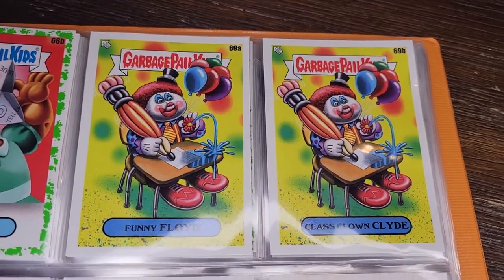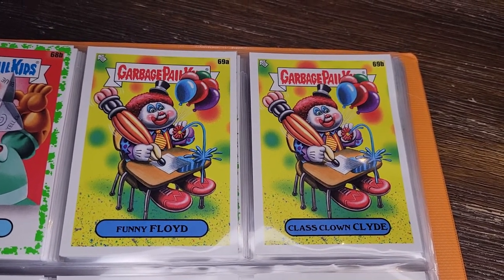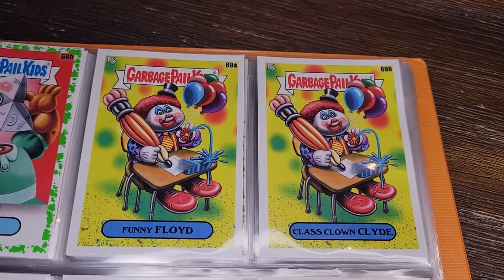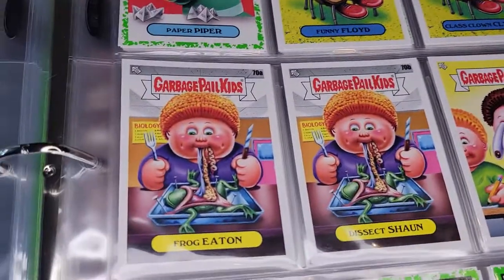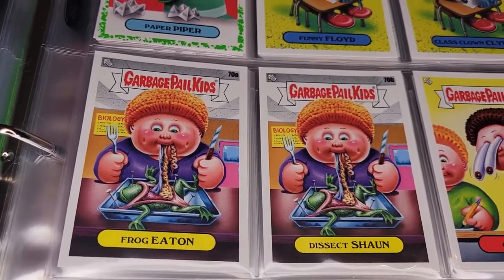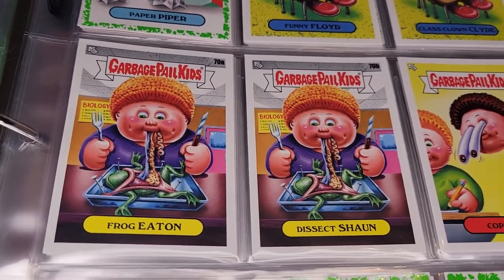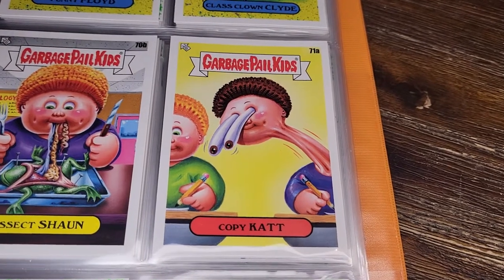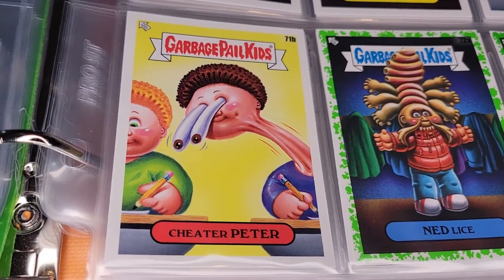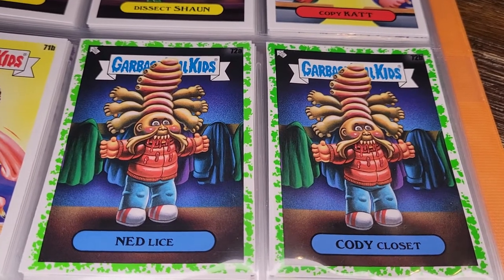Funny Floyd, Class Clown Clyde — he's squirting water from his flower and has a balloon pencil. Frog Eaten and Dissect Sean — they've covered frog dissection before in earlier GPKs, but this guy is actually eating the frog, which is really gross. Copycat — they've done stretchy GPKs before, and here this guy is trying to look at someone else's paper: Cheater Peter. I find that one really disgusting.